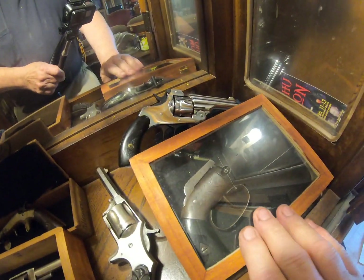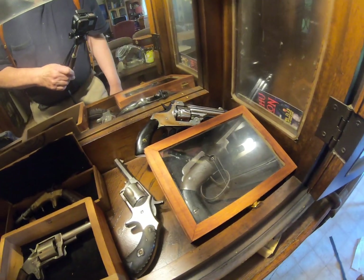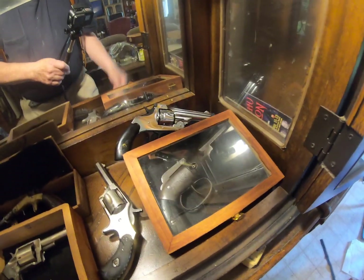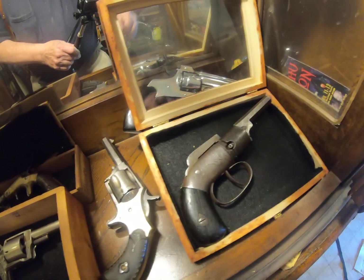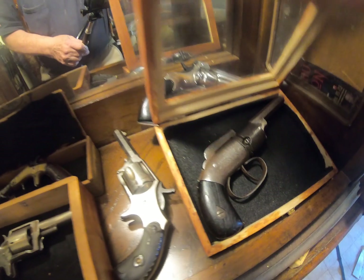And here we have my Josiah L's revolver — the Mormon revolver. I made the case here for it, but the revolver itself is just gorgeous, I think, for what it is.